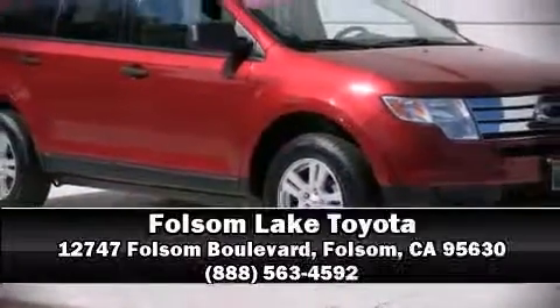Our sales reps are knowledgeable and professional. Stop in and take a test drive. Have a great day. Take care.